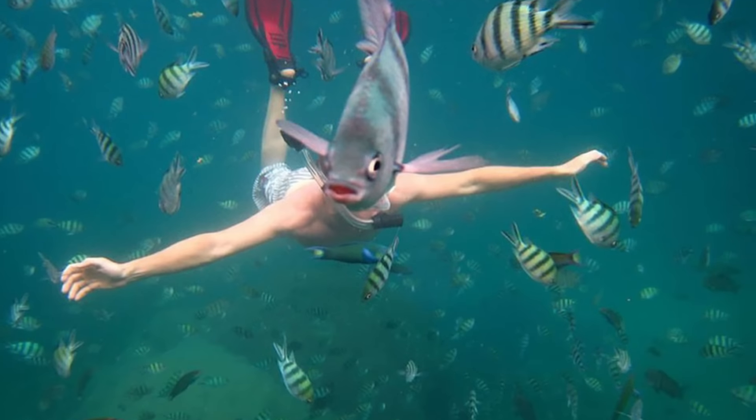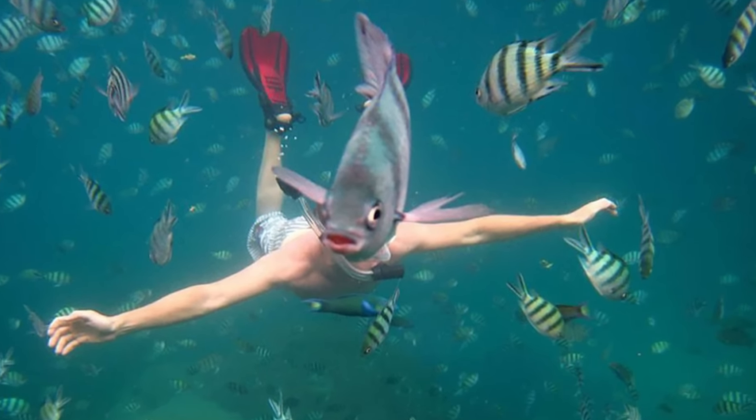The first photo on our list is this picture of a snorkeler. It looks like this guy has a fish head. The photographer perfectly timed a photo to make it look like the fish was the snorkeler's head. The angle of the fish is even perfect.